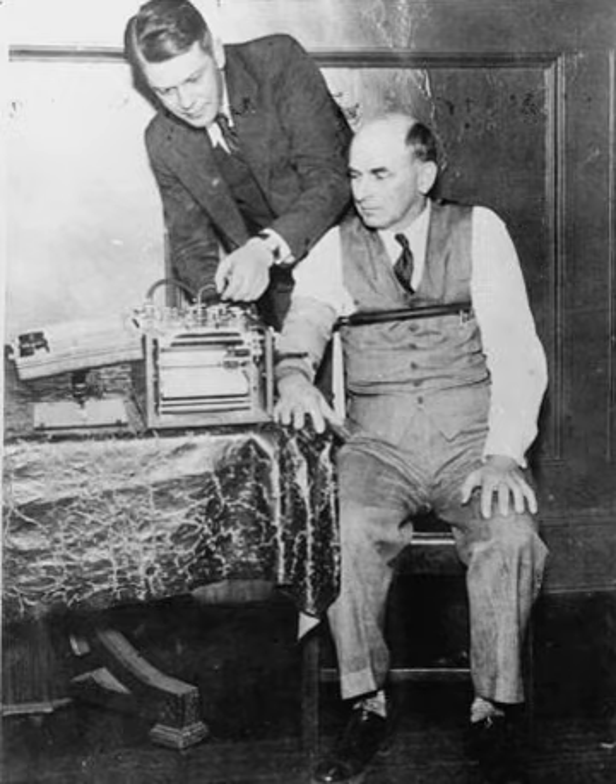Some researchers believe that reaction time based tests may replace polygraphs in concealed information detection. RT-based tests differ from polygraphs in stimulus presentation duration, and can be conducted without physiological recording as subject response time is measured via computer. However, researchers have found limitations to these tests as subjects voluntarily control their reaction time, deception can still occur within the response deadline, and the test itself lacks physiological recording.